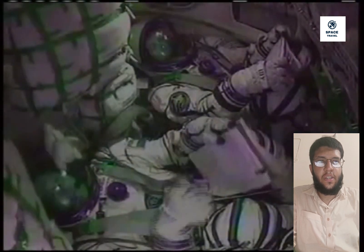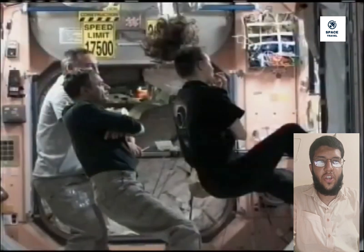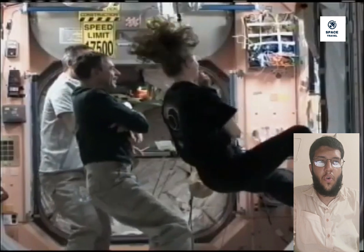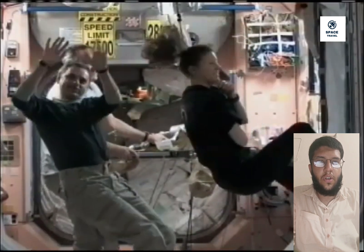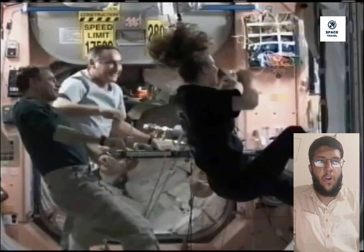An international crew of four reached orbit following a successful launch to the International Space Station at 10:53 p.m. EST Sunday from Launch Complex 39A at NASA's Kennedy Space Center in Florida. NASA's SpaceX Crew 8 mission is the agency's eighth commercial crew rotation mission with the company to the space station. A SpaceX Falcon 9 rocket propelled the Dragon spacecraft into orbit carrying NASA astronauts Matthew Dominick, Mitchell Barrett, and Janet Epps, along with Roscosmos cosmonaut Alexander Grebenkin, for a science expedition aboard the orbital laboratory.